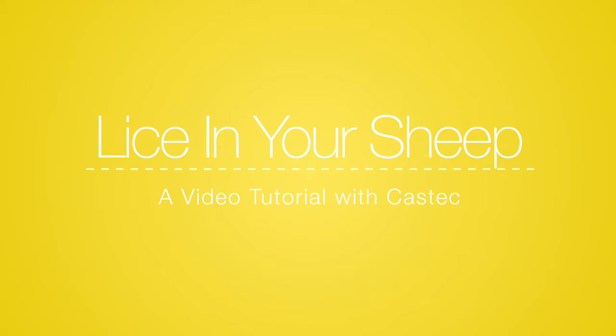Hi, I'm Tom from Bayer Animal Health. I'm here at CasTech Rural Supplies in Mount Gambier today to talk to you about lice and lice problems in the Mount Gambier area.